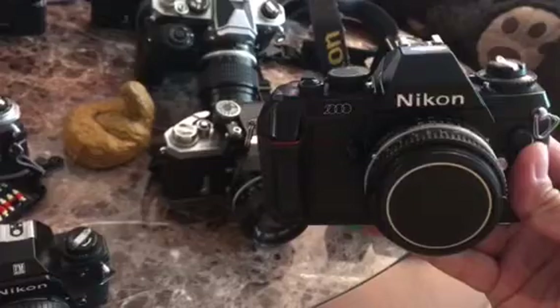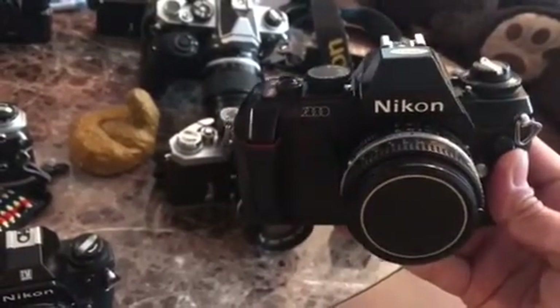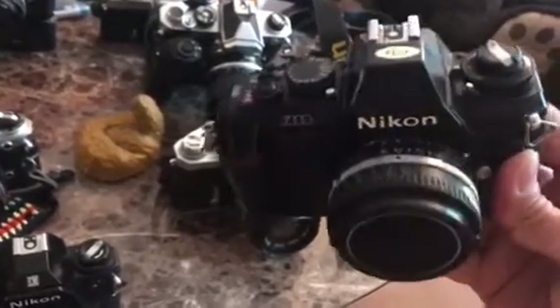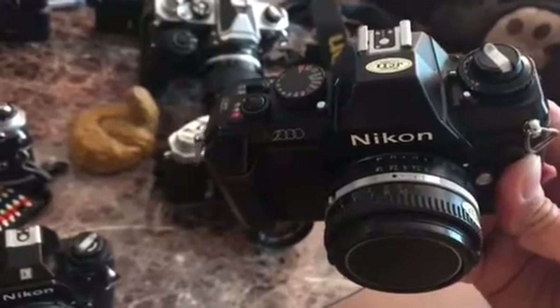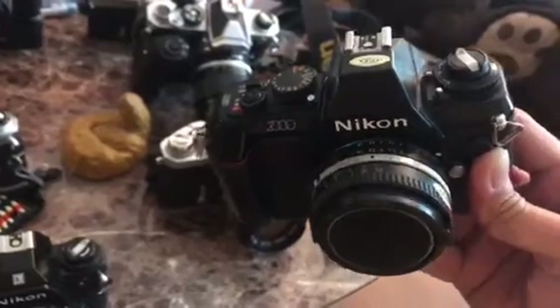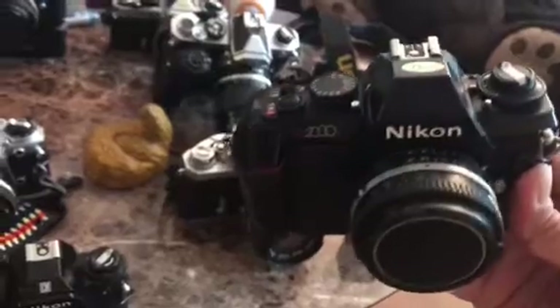Just the body for $15 — actually $15 with the lens. It came with a 50mm f/1.8. Pretty good condition for $15.